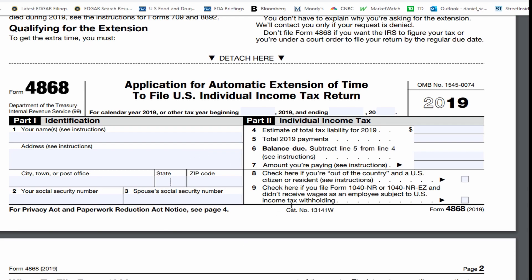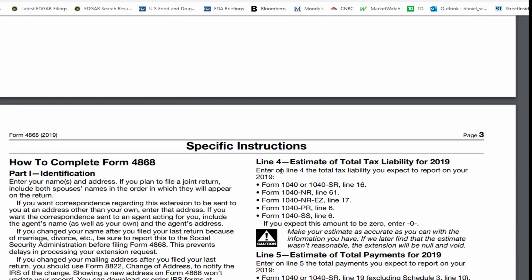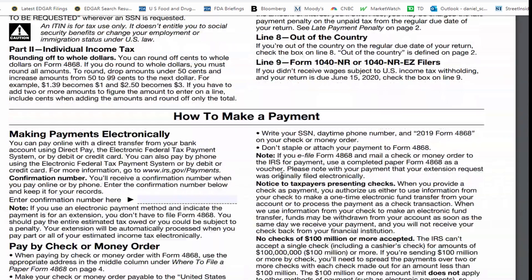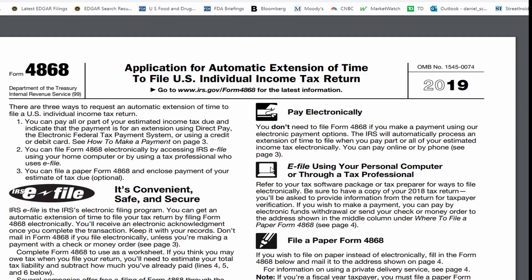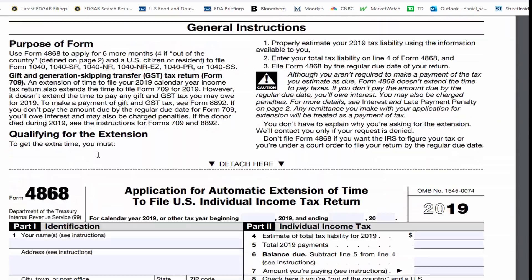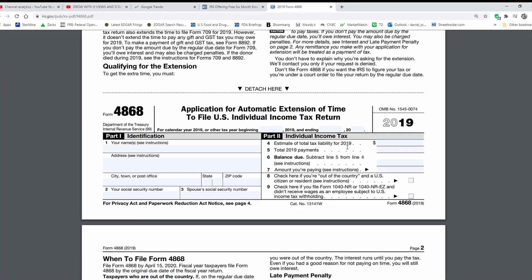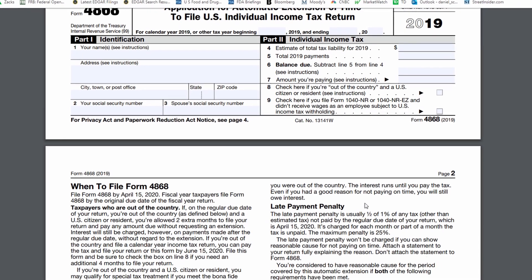Application for automatic extension of time — you can get an extension until October 15th, but you've got to fill out this form and submit it by today. It's a very simple form. All you have to do — I just scrolled through the whole form — is print it out, put your name, your social security number, what you think you might owe, and then pay any amount that you think you're going to end up owing if you know what it is.